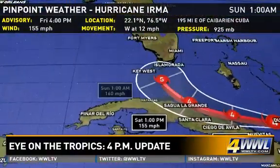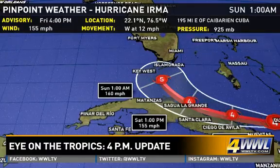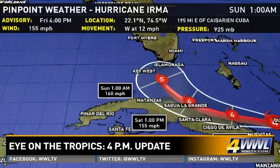Let's check on the track now — skirting the coast of Cuba as a Category 4 storm, but right now the Hurricane Center does have it increasing back to a Category 5 hurricane, possibly with winds near 160 mph as it approaches the Florida Keys.